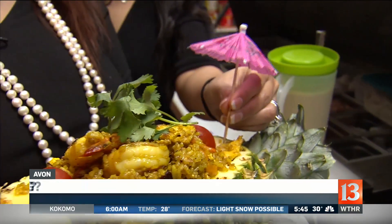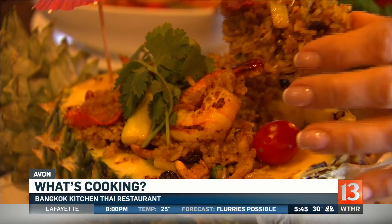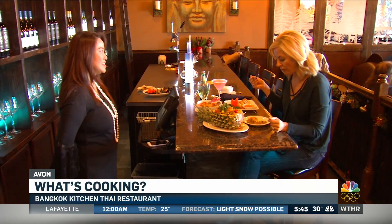We call it Thai pineapple fried rice. We're very popular with it here. We put in the shell — pineapple shell. That is so good, and that's that yellow curry. It's delicious. And you can taste the freshness of the pineapple juice.